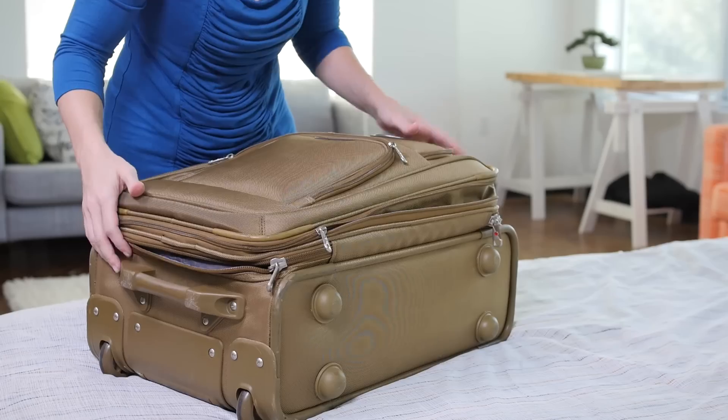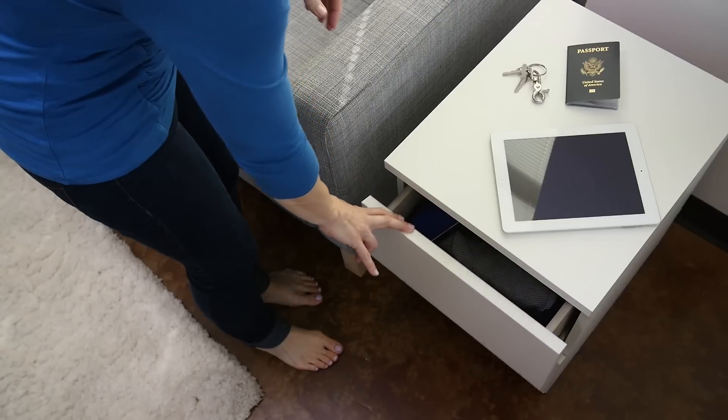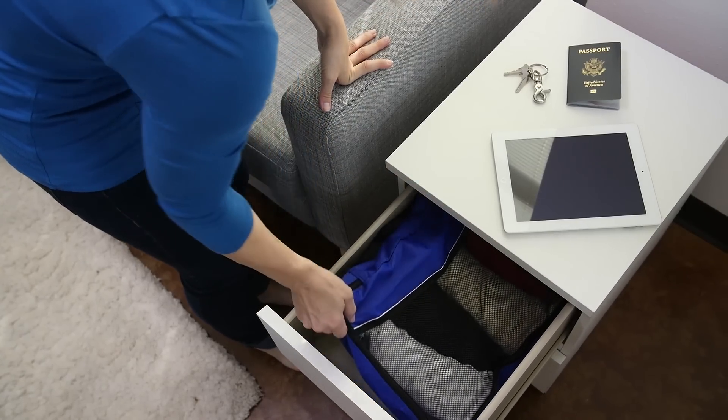When you arrive at your destination, don't live out of your luggage. Unpack your cubes into the hotel drawers and tuck your suitcase away for a tidy and more spacious room.